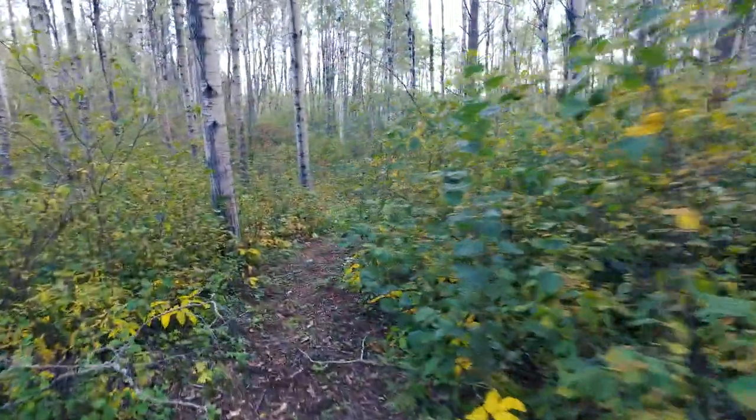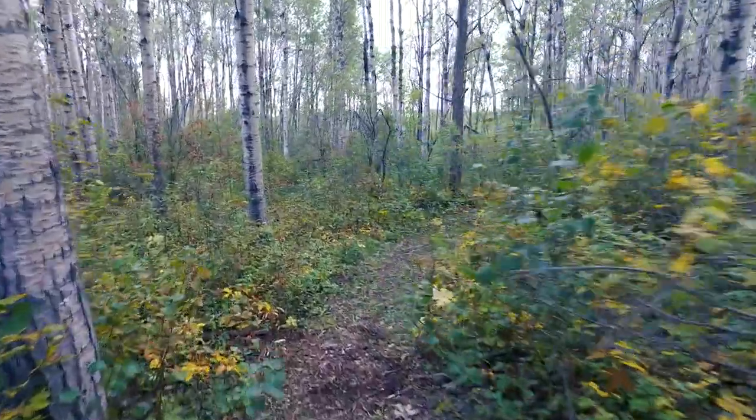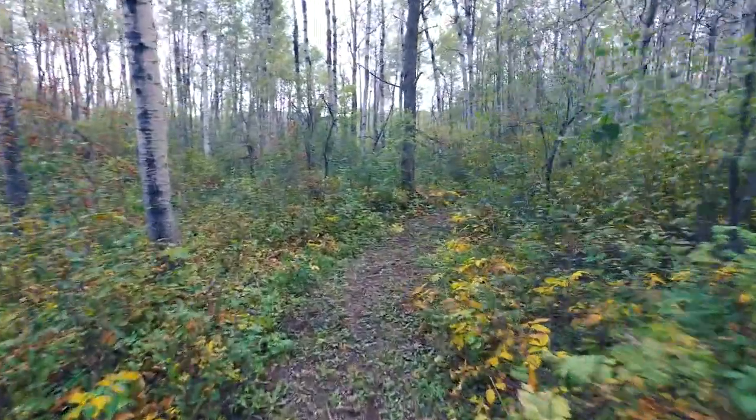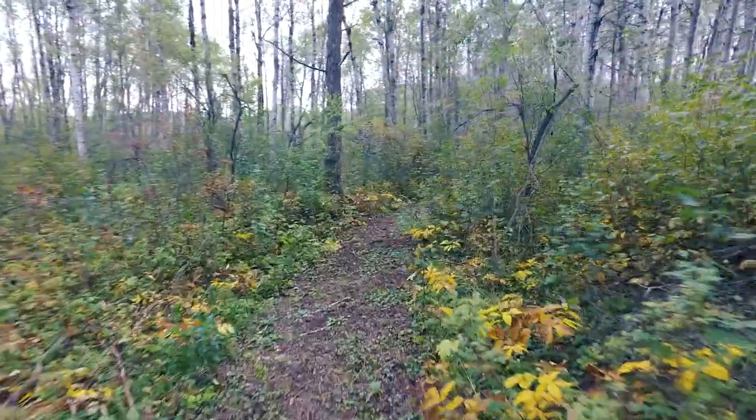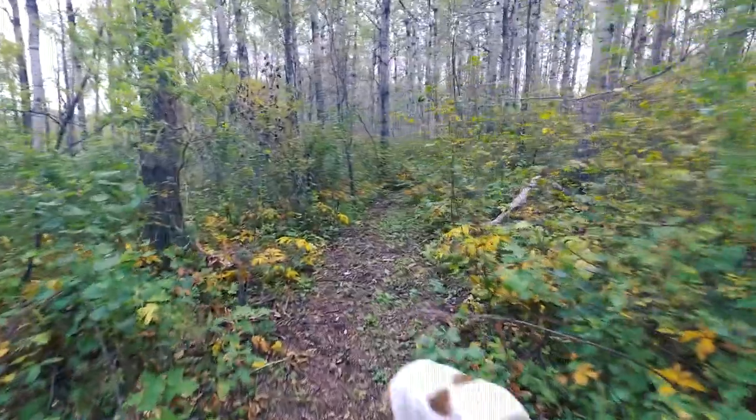Looks like Miss Caramel is going to join us. So in the fall this trail gets a pretty heavy flow of traffic from the rutting bucks and the does.